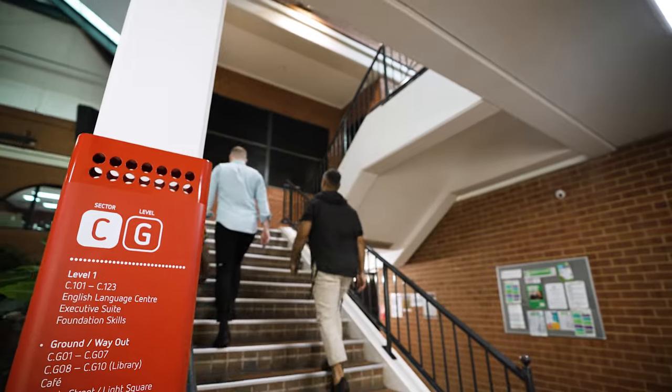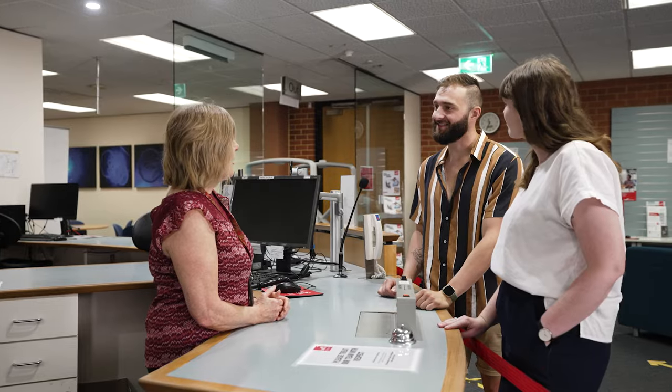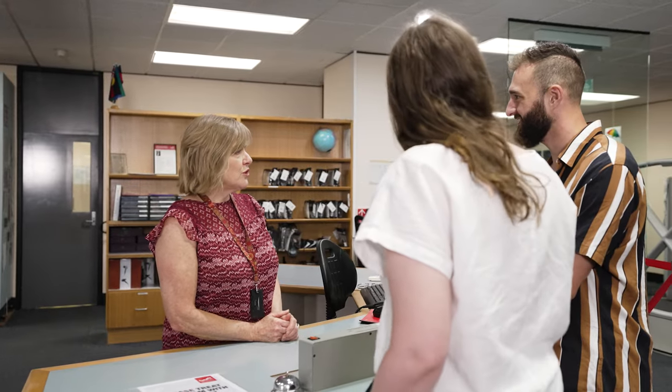If you have questions throughout your study journey, our student hubs are a great place to get the help you need. Our team can answer any questions you might have, including information on courses and eligibility criteria, and can help you navigate scholarships and fees. Our staff can connect you with the full range of services offered at TAFE SA. Head over to our student website, call us on our free call number, or head to your local student hub for more information.